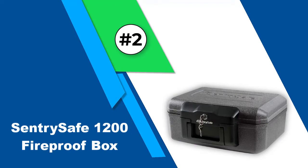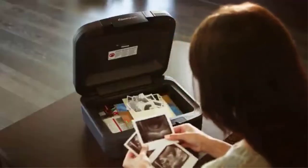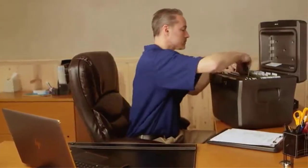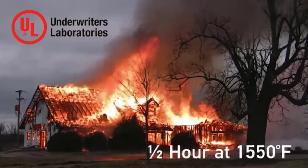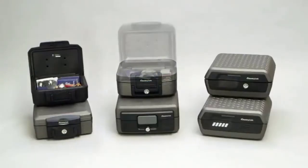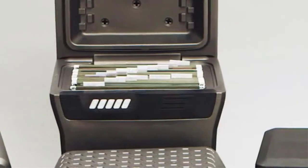Number 2: Sentry Safe 1200 Fireproof Box. Next on our list we have a quite affordable and portable option from Sentry Safe, one of the best safe brands available in the market. This home safe looks more like a rugged briefcase thanks to its carry handle, which allows for easy transportation. The best part is that it is made entirely from alloy steel. On top of that, it is highly resistant to fire and can survive for about half an hour under extreme temperature conditions up to 1550 degrees Fahrenheit.